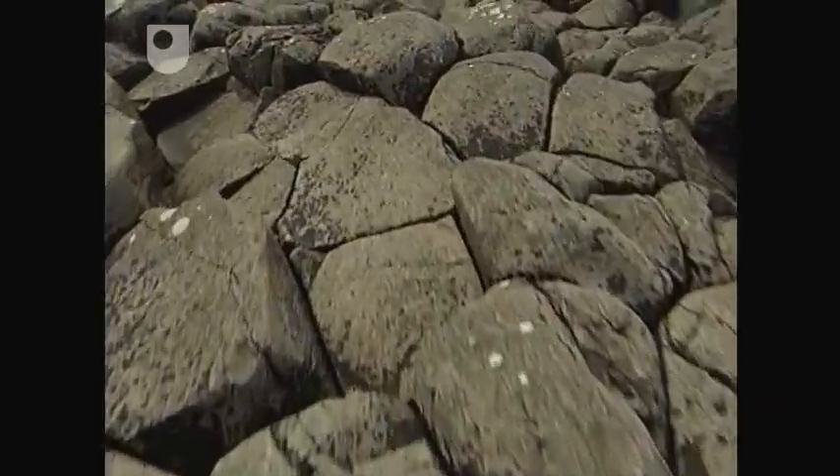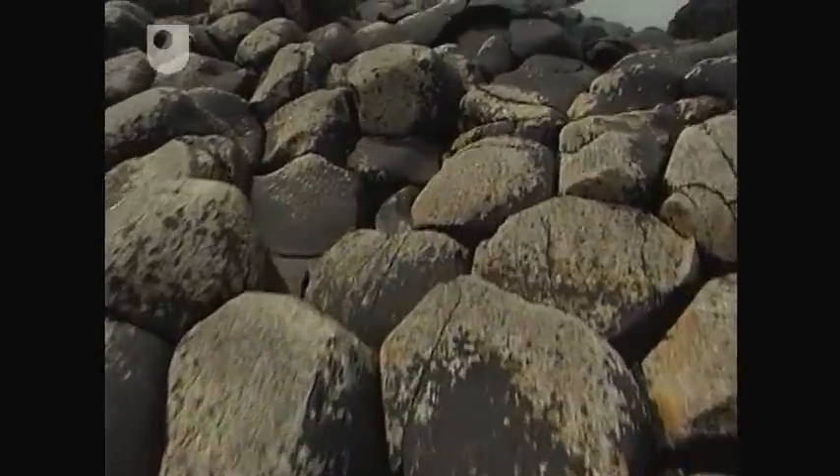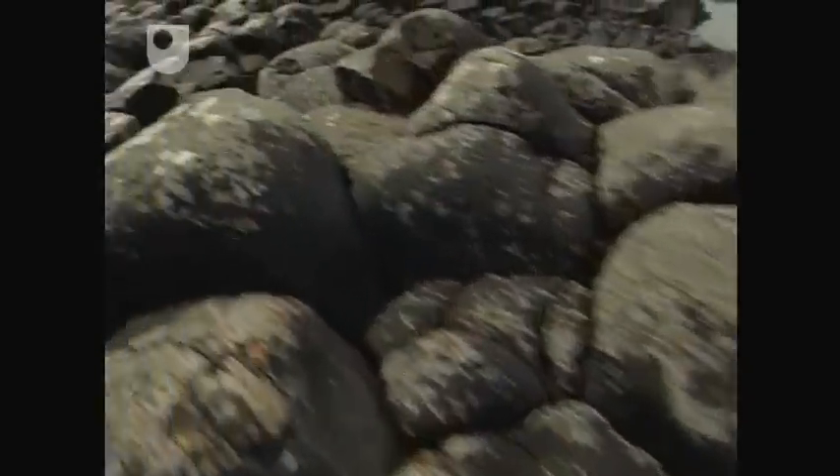Some of the columns are hexagonal. Others are seven-sided, five-sided, or even four-sided. We call this polygonal jointing.